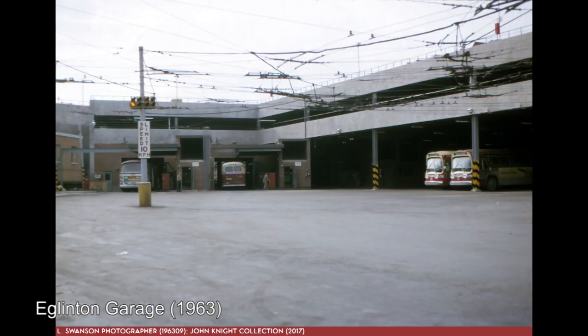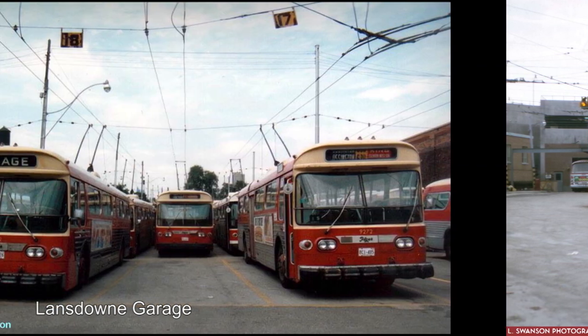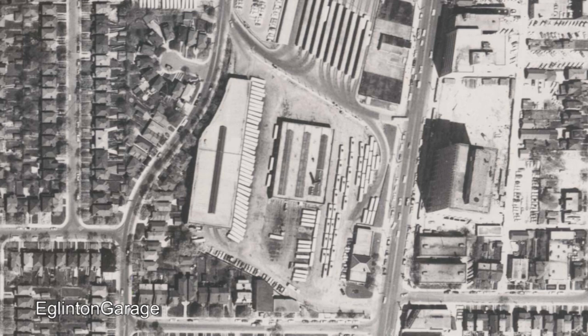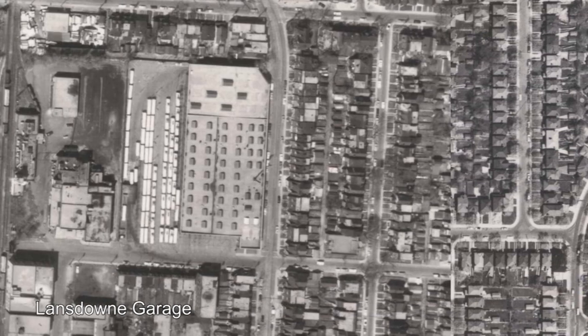As for the division names, the Eglinton division denotes routes that operated out of Eglinton garage, and the Lansdowne division denotes routes that operated out of Lansdowne garage and the nearby Wade Yard, which was a satellite garage around the corner from Lansdowne.